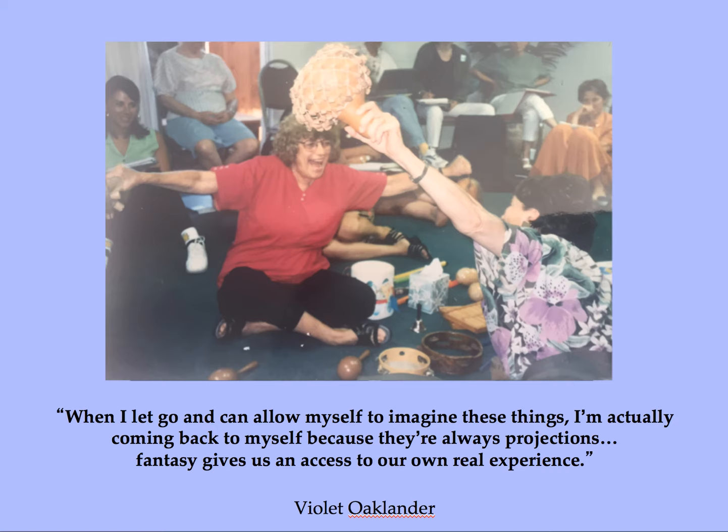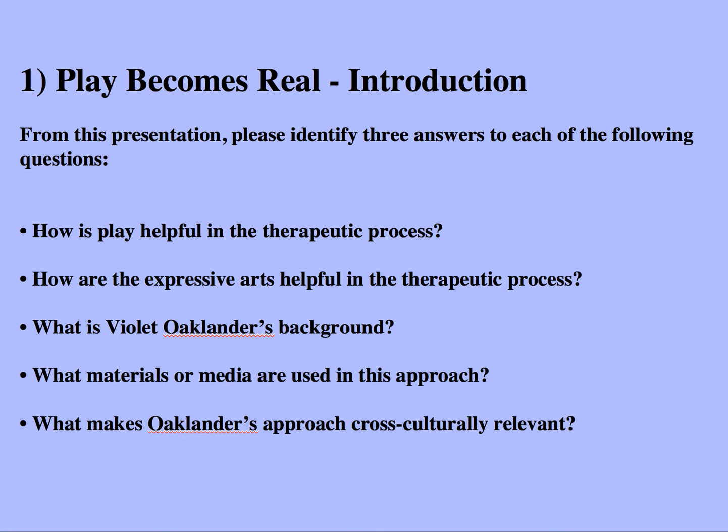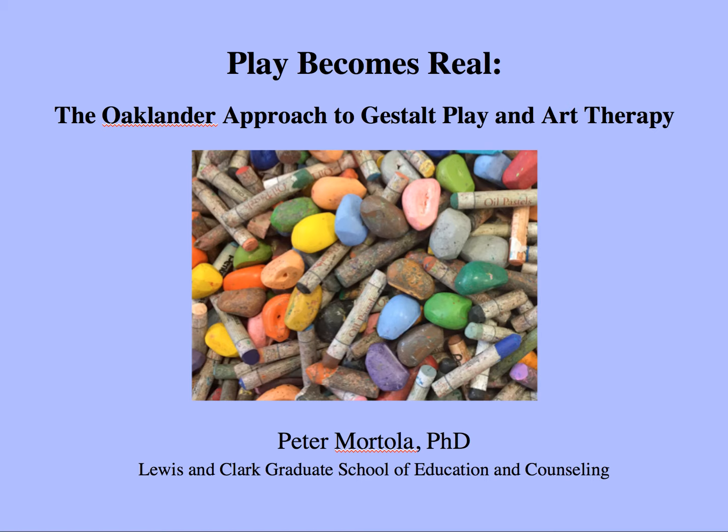Violet Oaklander says: when I let go and allow myself to imagine these things, I'm actually coming back to myself, because they're always projections — fantasy gives us access to our own real experience. That idea of fantasy becoming real, play becoming real, is a recurrent theme we will be exploring throughout the course. As a summary, we've covered: how is play helpful in the therapeutic process? How are the expressive arts helpful? What is Violet Oaklander's background? What materials or media are used in this approach? And what makes Oaklander's approach cross-culturally relevant? Thank you for your attention to this introduction — this completes the intro segment and another segment will be coming soon.